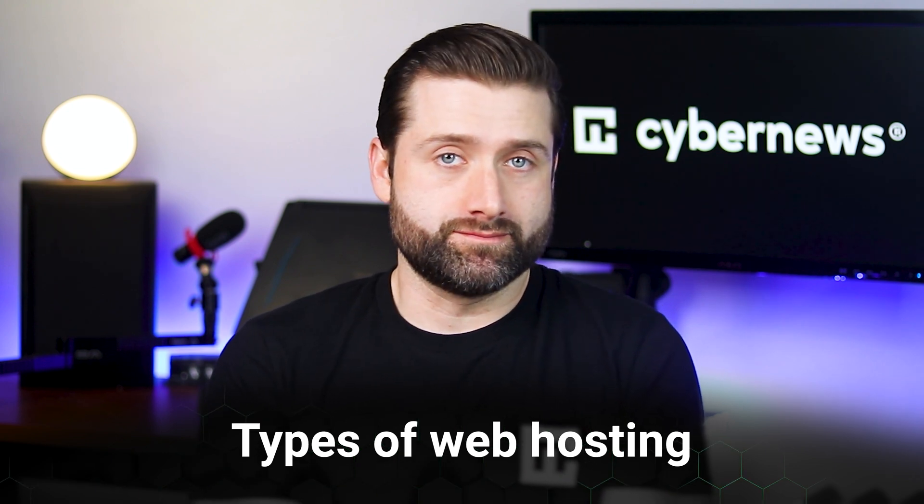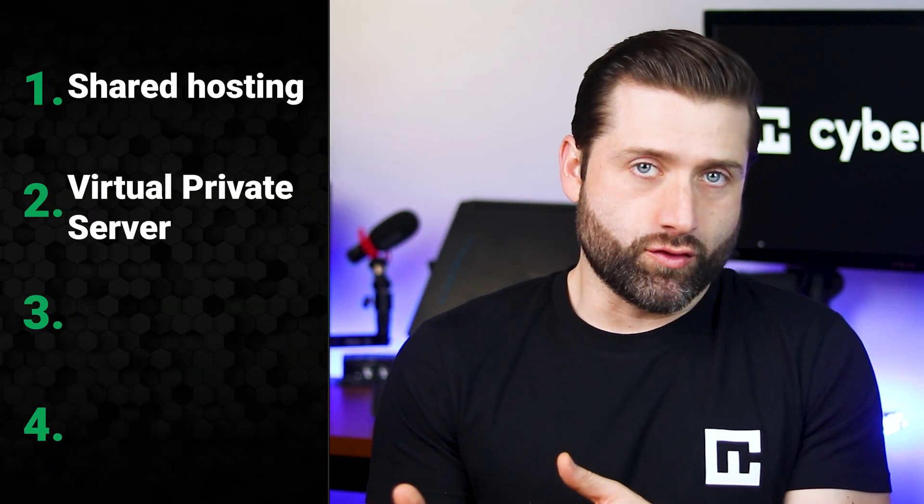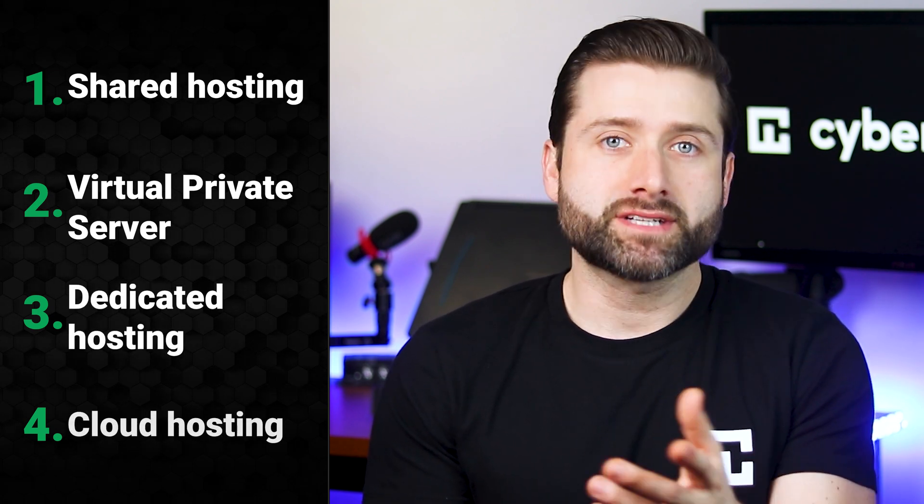What's next? Deciding what kind of space you need to rent — in this case, the type of server. To keep things simple, let's start from the ground up. There are four main types of website hosting: Shared Hosting, VPS, which stands for Virtual Private Server, Dedicated Hosting, and Cloud Hosting.